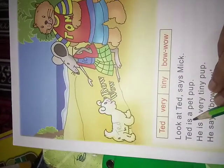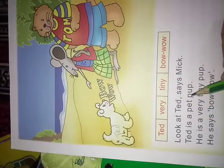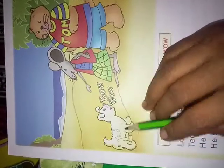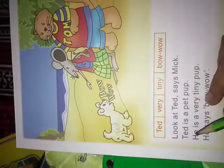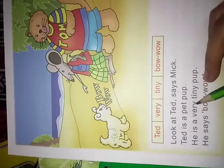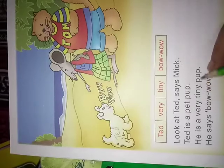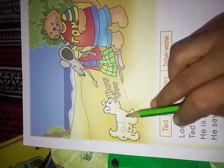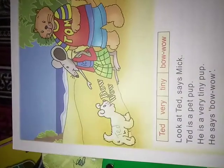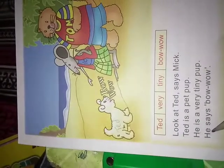Ted is a pet pup. This is a pet pup. He is a pet pup.